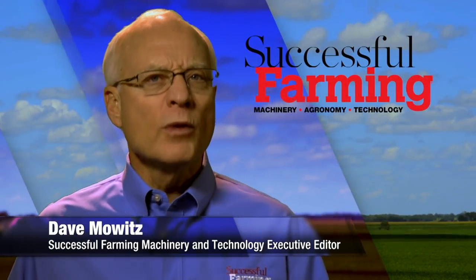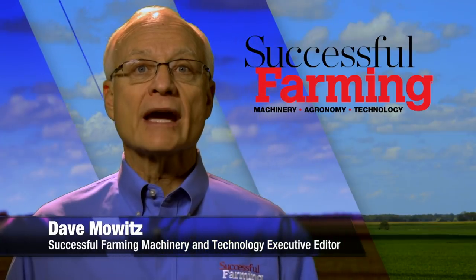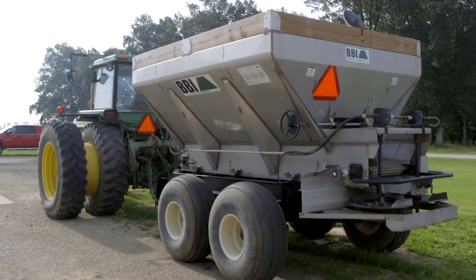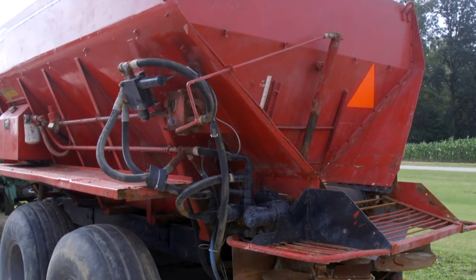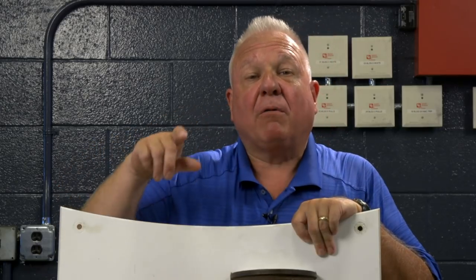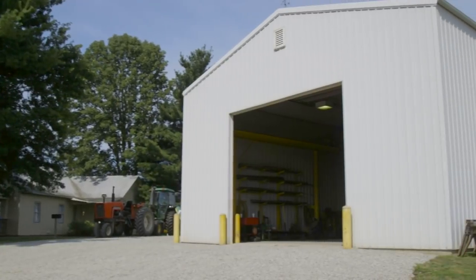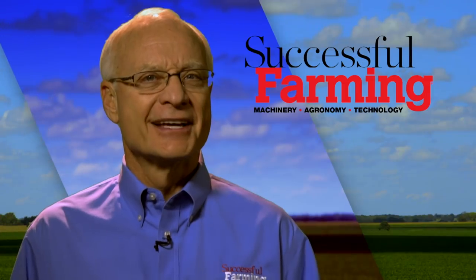Hello, I'm Dave Mowitz and welcome to Successful Farming. On today's program, I'm tracking the sale of a late model CAT skid steer loader that runs on tracks. Then we show how a farmer in Ohio converted his dry fertilizer spreaders into precision application equipment. The Engine Answer Man, Ray Bohax, is back offering invaluable repair and maintenance tips. And after these brief messages, I tour a small but hard working shop in Ohio chock full of farmer inventions.